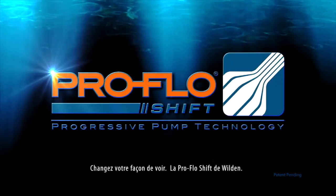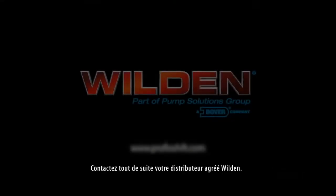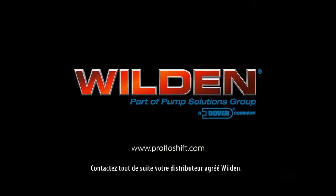Shift your thinking. Wilden's ProFlow Shift. Contact your authorized Wilden distributor today.